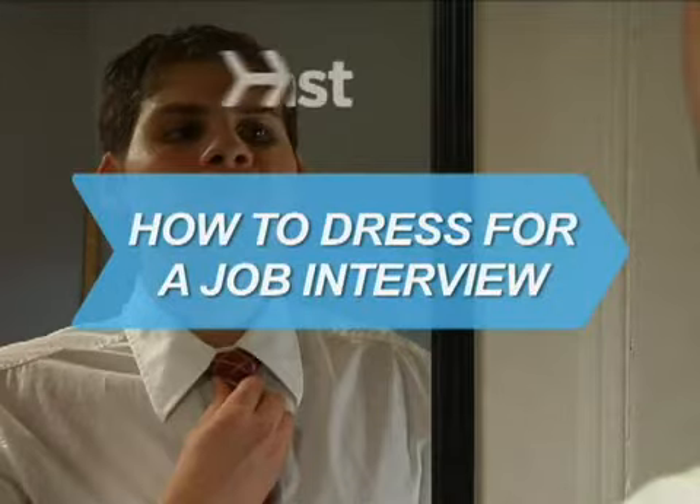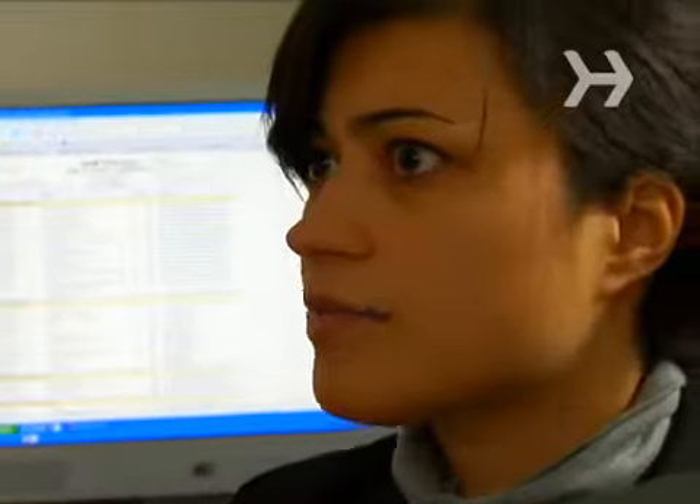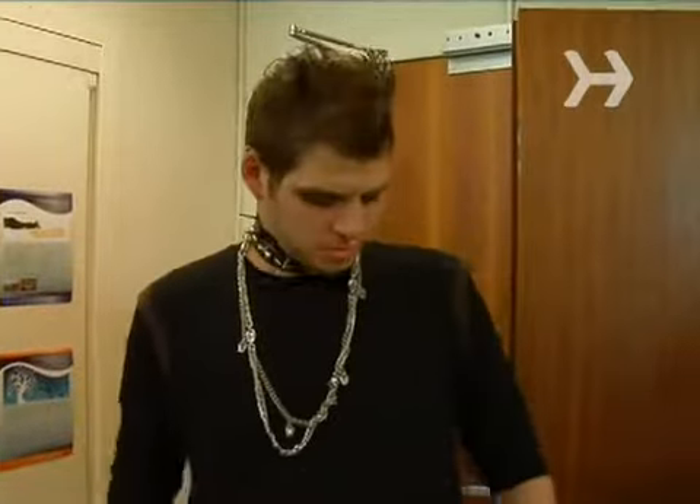How to dress for a job interview. Walking into a job interview wearing the wrong attire is like showing up at a black tie event dressed for a costume party — a bad move you'll instantly regret.